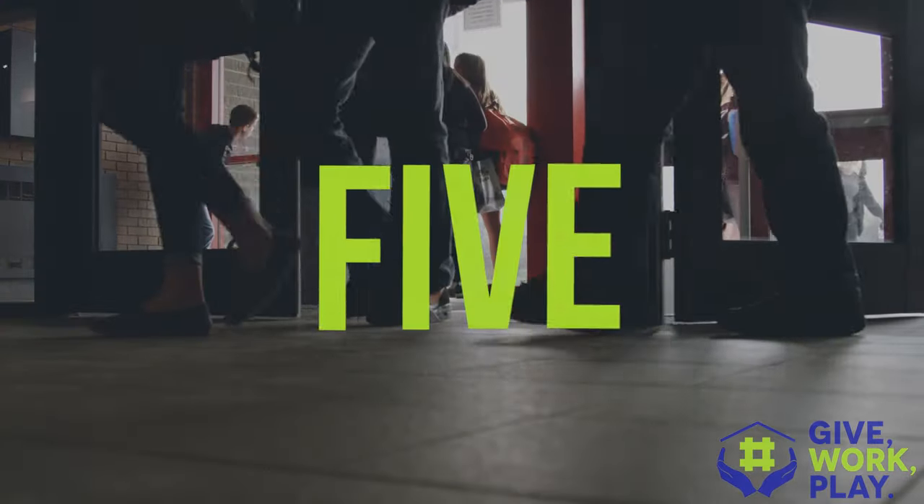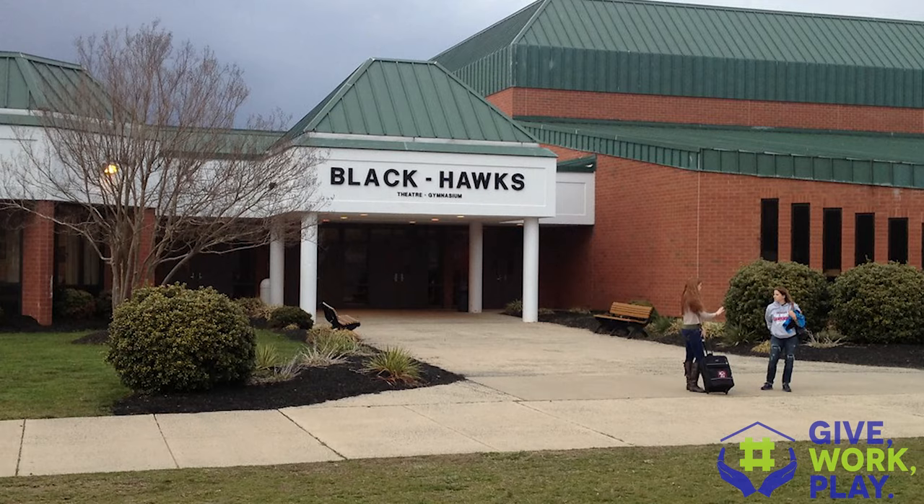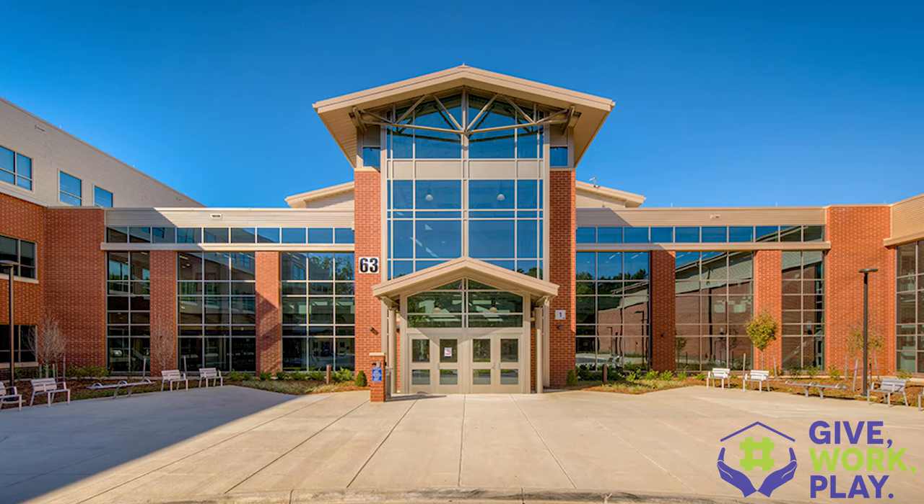Stafford County is home to five amazing high schools: Colonial Forge, Mountain View, Brook Point, North Stafford, and Stafford High School. Each one of these high schools offers different and unique programs and they're all about five miles apart, more or less. So before you move here you really want to know which high school has the best program for your students.